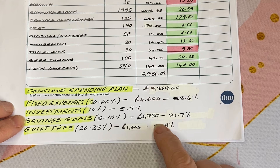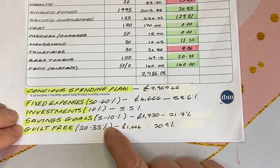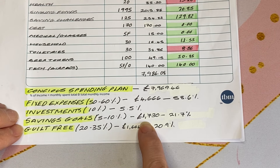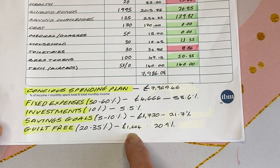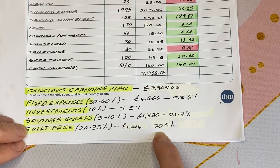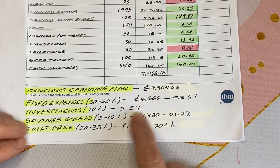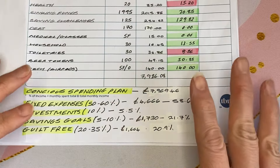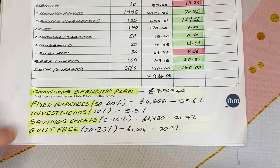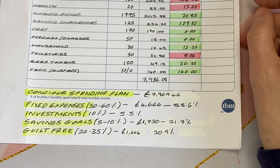Savings goals should be 5–10% and guilt-free spending 20–35%, so combined you're looking at a maximum of about 45%. For us, savings goals were £1,730 — 21.7% of income. Guilt-free spending, which covers subscriptions, eating out, entertainment, and personal spending money, was £1,664 — 20.9%. Combined that's just under 43%, well within the 45% target. Some guilt-free items like holidays sit in savings goals because they're saving-to-spend, which is why the numbers overlap slightly.